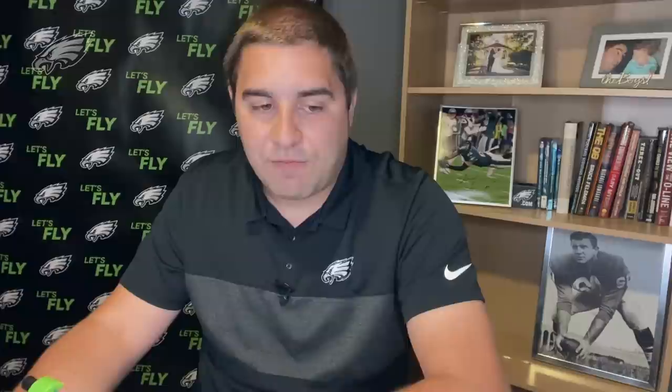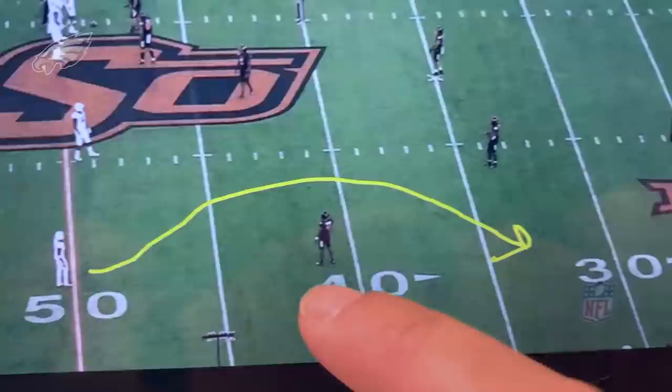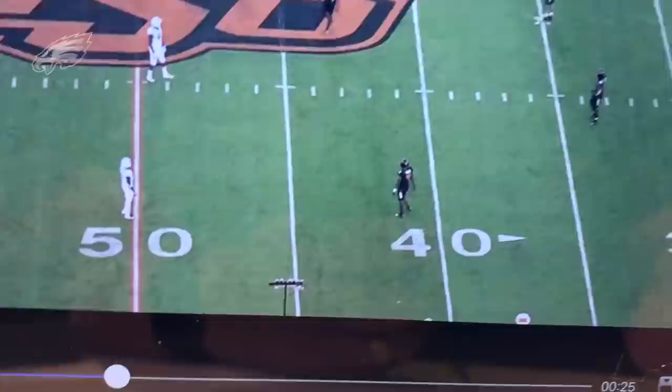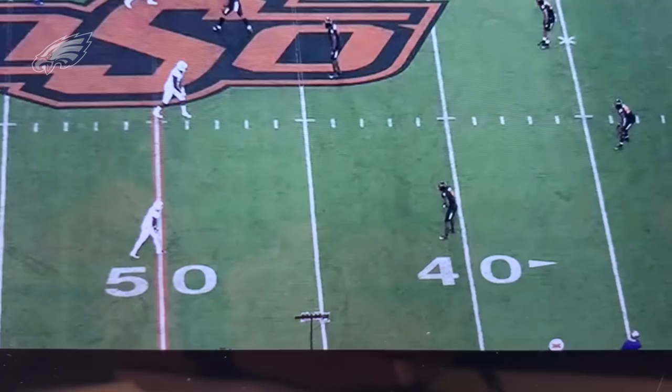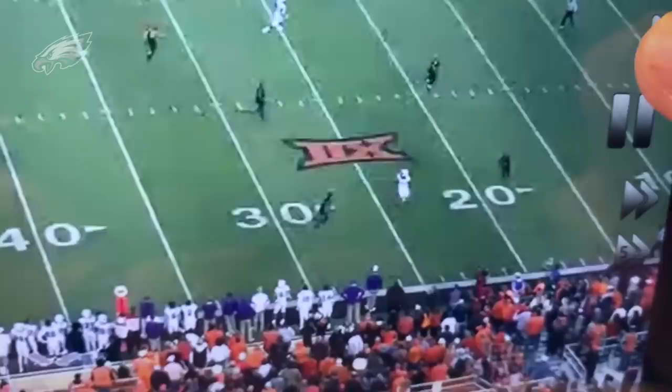One final play from this game — kind of garbage time, third and long. He's running a sail route between a corner and a safety — what I call the turkey hole in cover two. He knows he's about to take a shot at the catch point. The corner isn't going to fall for anything underneath, likely contesting anything in the intermediate area. Watch Jalen Rager — he knows he's about to take a hit, but he extends and makes the play along the sideline. Third and ten, they pick up 27 yards. A lot of guys might have peeked or flinched worrying about the incoming hit. He didn't flinch — kept his eyes on the ball, finished at the catch point, got both feet in bounds.